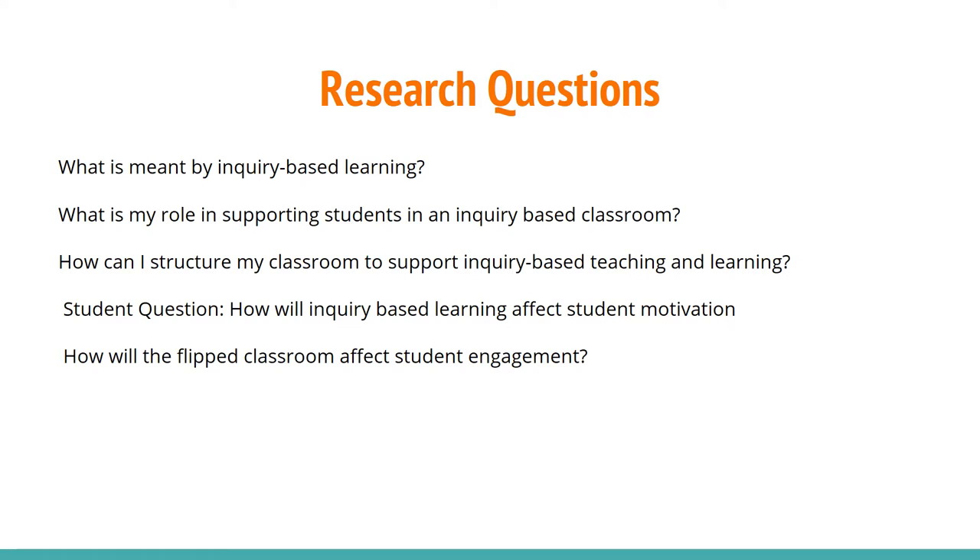After much discussion and debate, we came up with the following research questions. What is meant by inquiry-based learning? What is my role as a classroom teacher in supporting students in an inquiry-based classroom? How can I structure my classroom to support inquiry-based teaching and learning? For students: How will inquiry-based learning affect student motivation? And how will the classroom model affect student engagement?